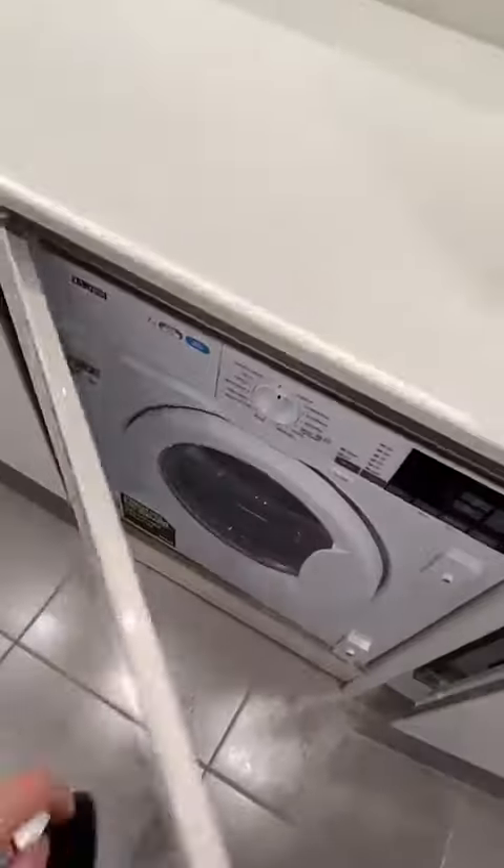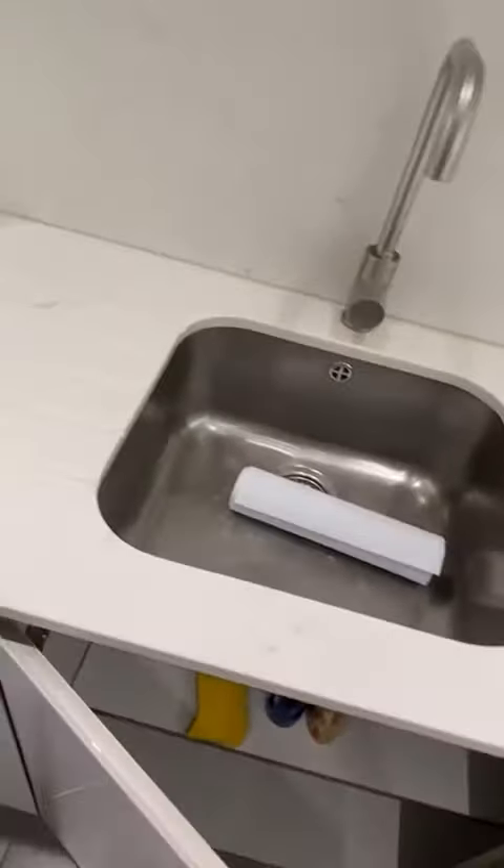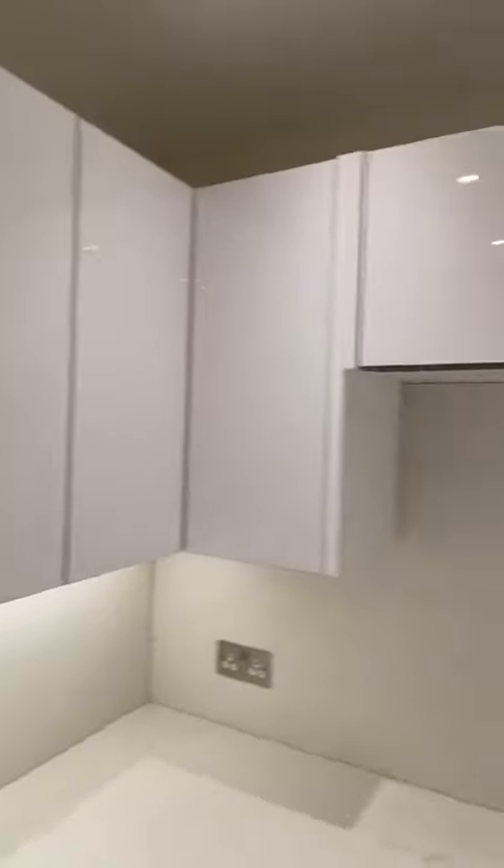There are all the appliances: fridge, freezer, washing machine, dryer, large dishwasher. You can see the sink, storage cupboards, electric cooker, oven, extractor fan, and storage above.